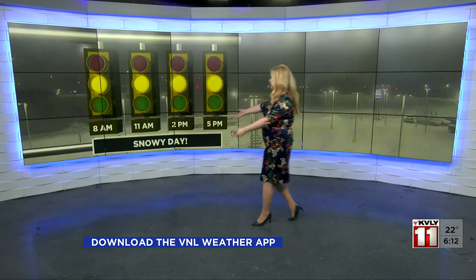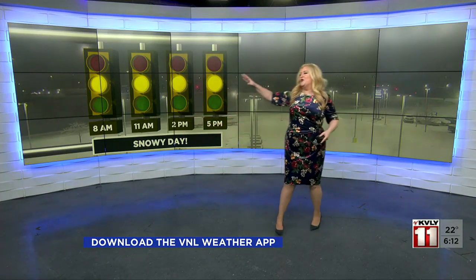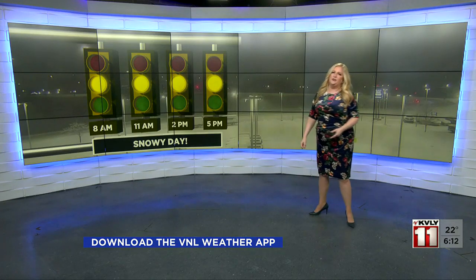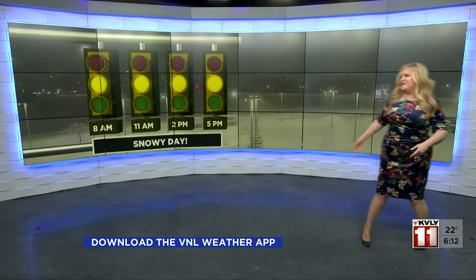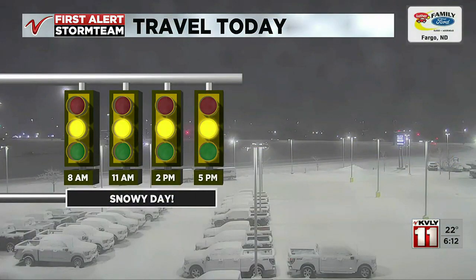Bottom line today: snowy. We're going to be seeing off and on scattered snow showers all day long with some issues on the road. We've got some hazard lights for you here, so be prepared for that. You want to give yourself lots of time to get to where you need to be. Lay off the cruise control of course, and just remember all of those winter weather driving skills.